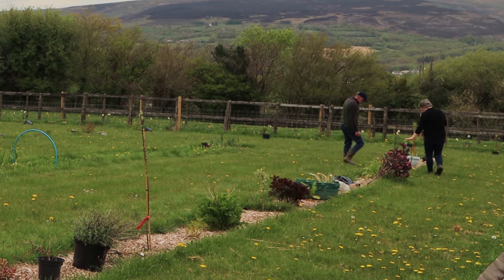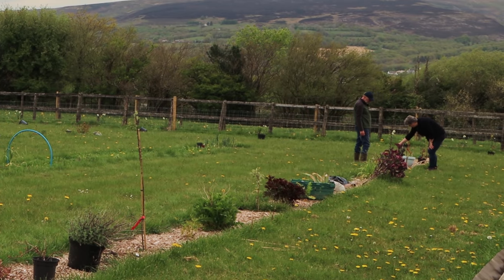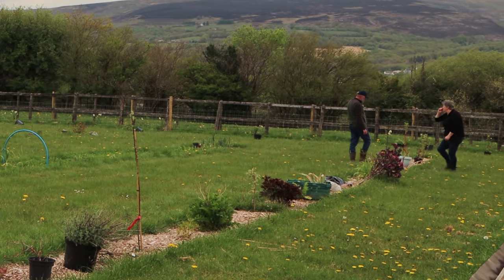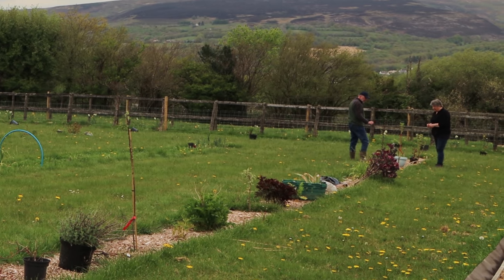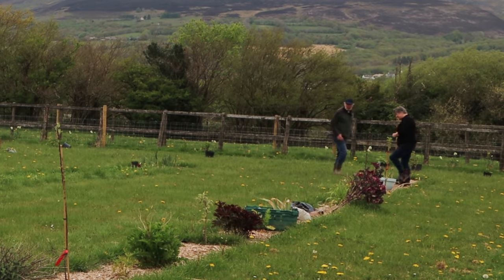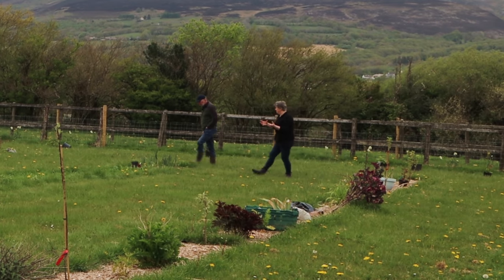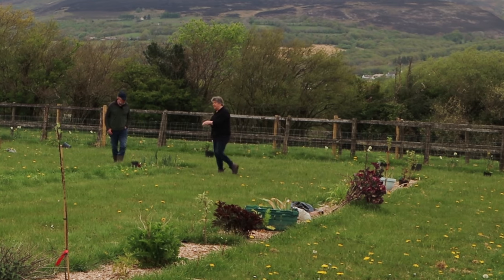Geraniums and catmint are used as ground cover. There's some rosemary in this pot. Another apple tree — that's another one of the Welsh varieties. More peonies and more currants. It's kind of a general theme: a lot of peonies, a lot of currants, a lot of day lilies. Rather than having them in big clumps, which I'll do in the field down there, they're much more spread out here.